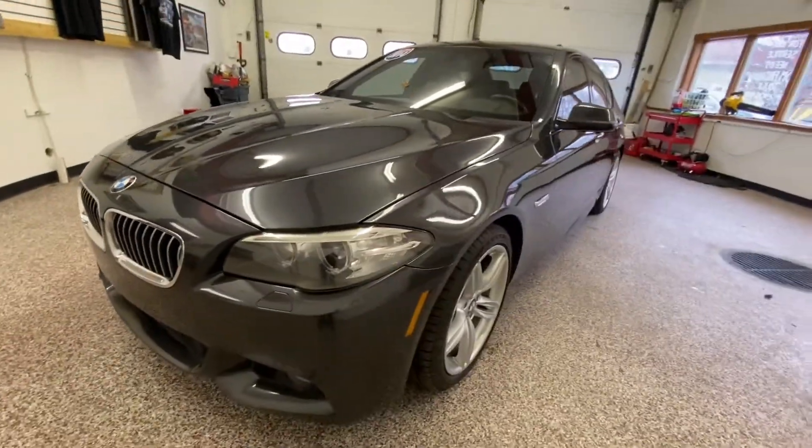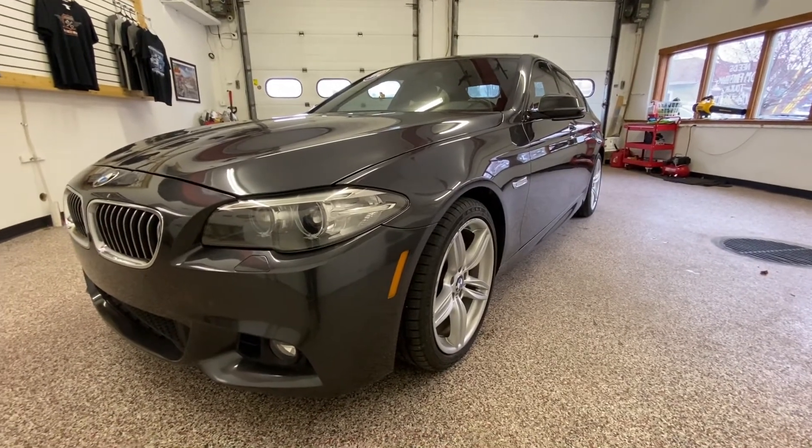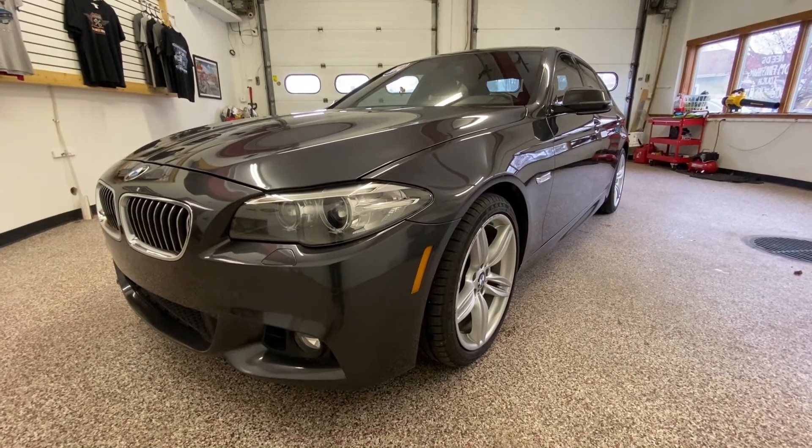If you'd like to see more information on this all-wheel drive 535i, log on to olivermotors.com or stop by one of our two convenient locations in Sun Prairie and Baraboo.